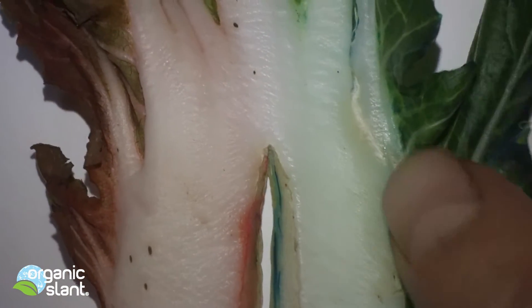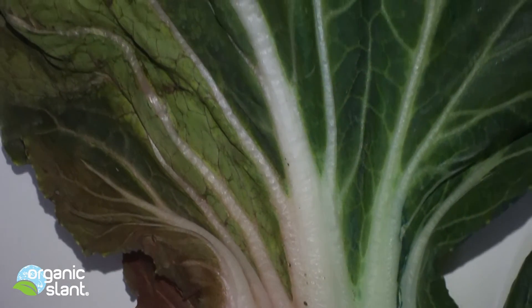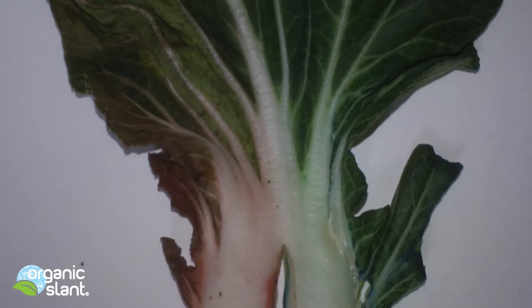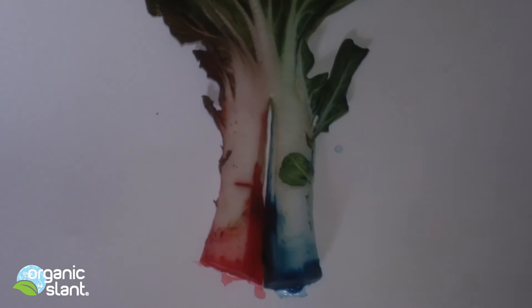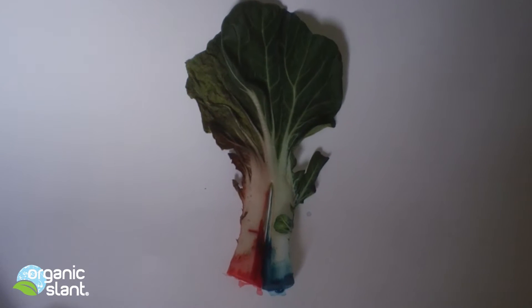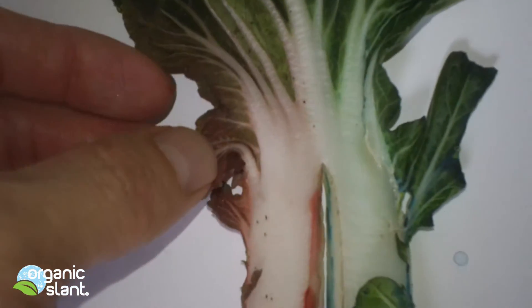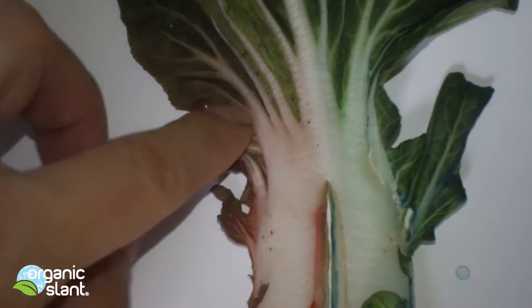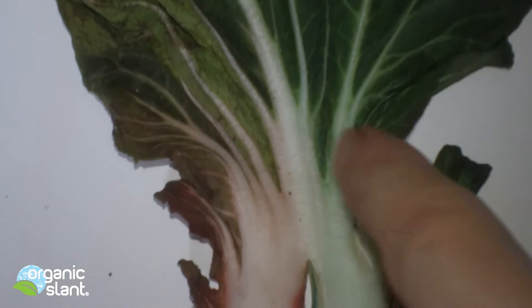It got in there and it's not going to rub off because it's actually in the cells. That's how a systemic works: the poison is in the ground, roots take it up, the plant processes it and distributes it within the cells of the leaf, so it can't be washed off. No matter how hard you wash them, they're actually in the cells of the plant.